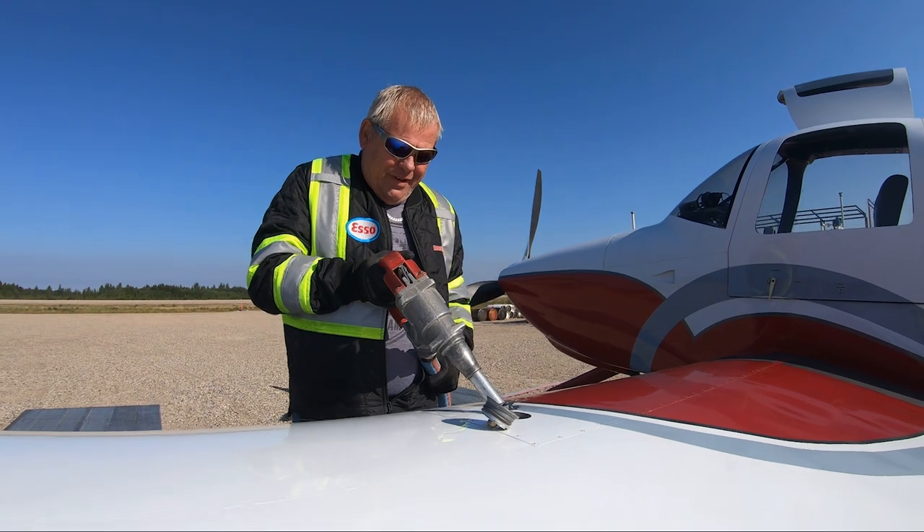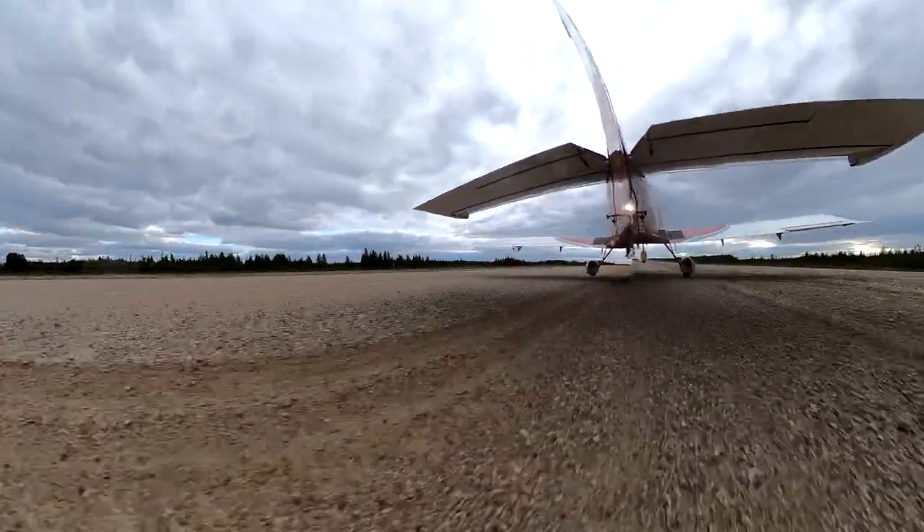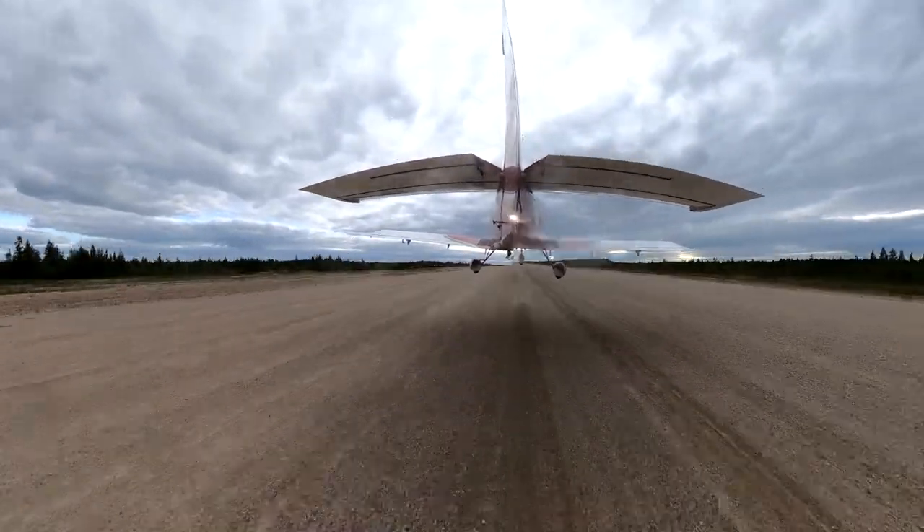A quick refueling and we're off again. For a different perspective, we've added a 360 camera.